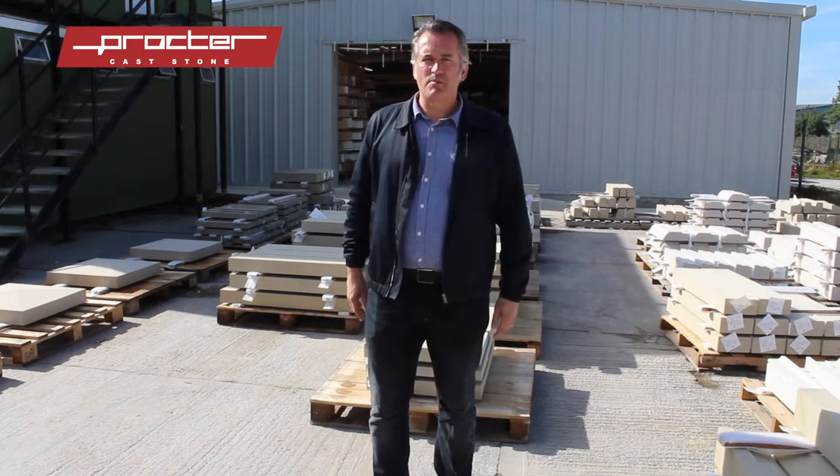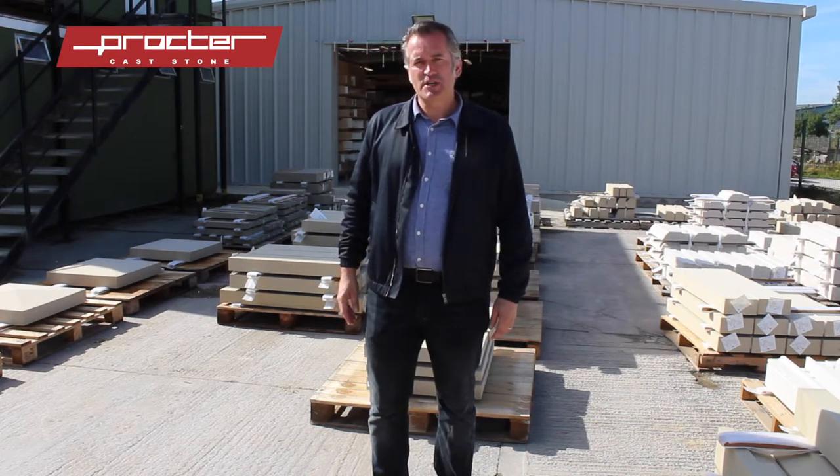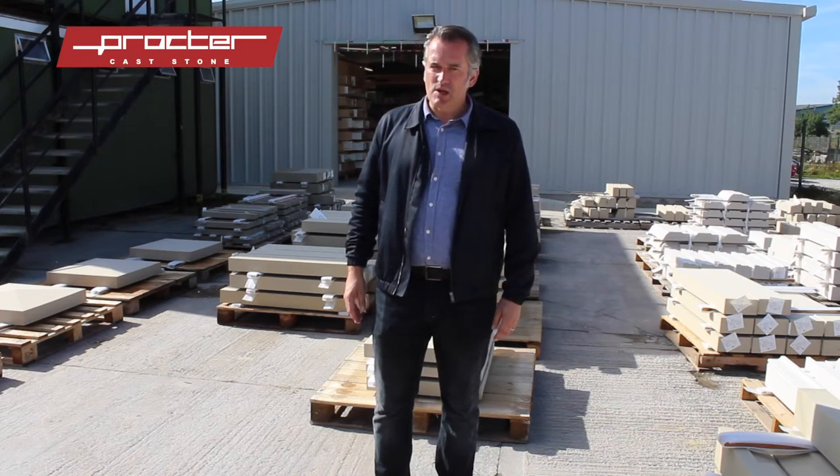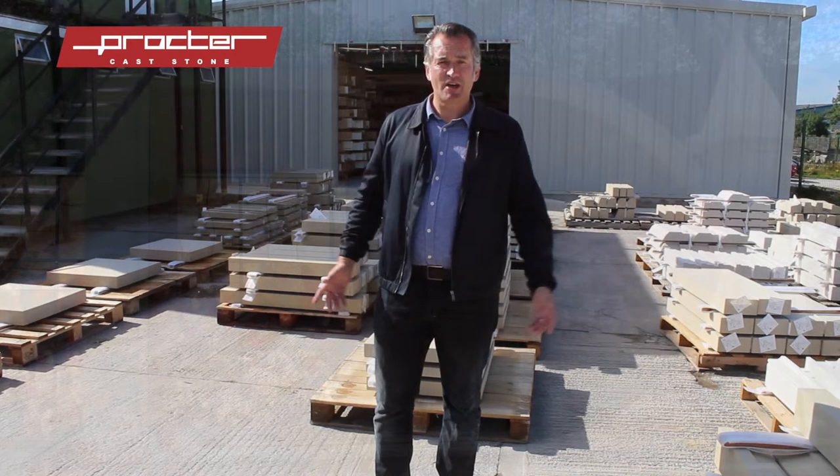That's a brief look at how Proctor Carstone helped me to achieve my success at Chelsea 2016, and I look forward to working with the company again over the next few months with lots of new exciting ideas using Carstone.